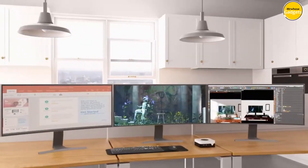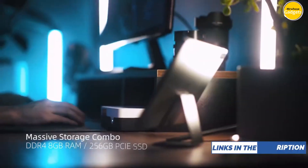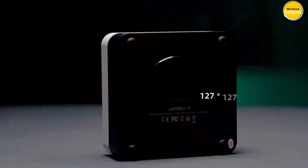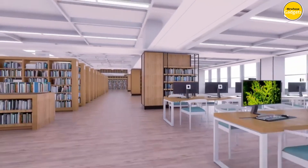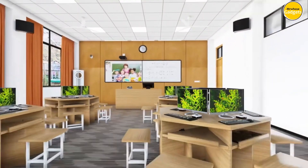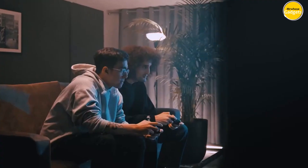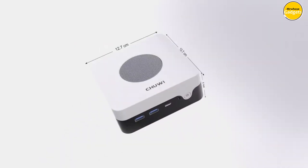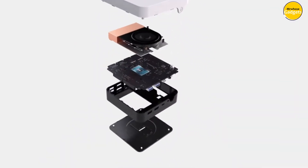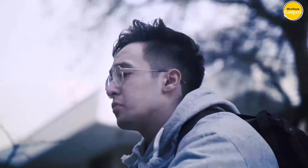Enjoy stable and high-speed connectivity for an uninterrupted online experience, whether you're streaming your favorite shows or conquering the virtual battlefield. The Larkbox X supports triple-screen 4K at 60Hz output, allowing you to create a larger workspace and boost your productivity. With its integrated graphics card and UHD graphics combo, the Larkbox X delivers exceptional visuals for gaming, streaming, or working on complex visual projects.